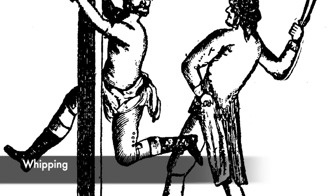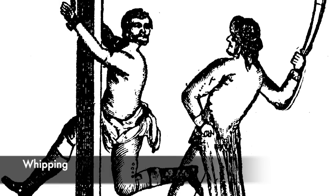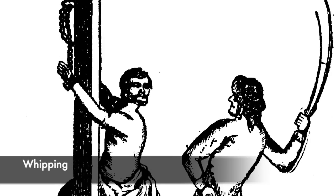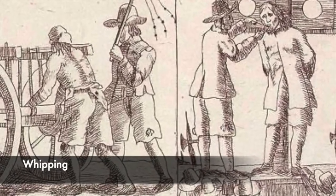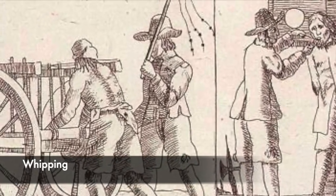Whipping was a common way of treating criminals, and was witnessed by the public in huge scenes. Criminals would find themselves tied or chained to a whipping post, which could be found in public places such as market squares or village squares. The victim would be stripped to the waist and secured to the post, before being whipped in front of hundreds of people.